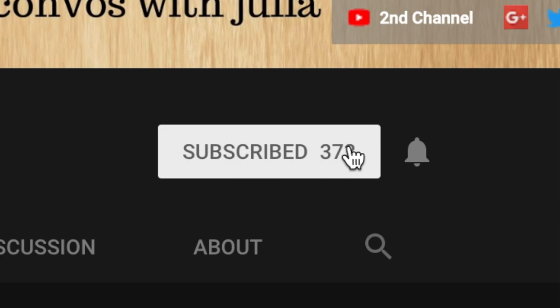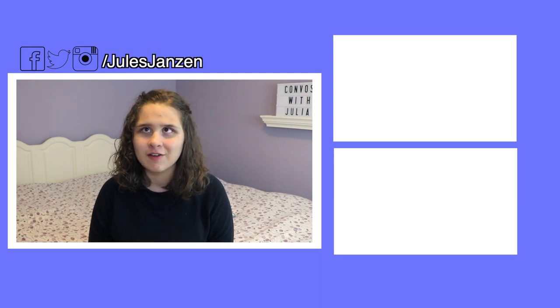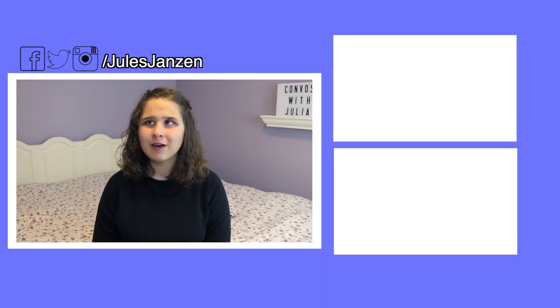Those are all the questions for today. I hope you enjoyed! If you did, click the subscribe button and hit that bell notification icon so you can get notified when I upload a new video. Click the video icon at the top right corner to see my last episode, and click the video icon at the bottom to see a playlist of all the episodes I've done so far. Thank you guys for watching, and I'll see you in the next one!